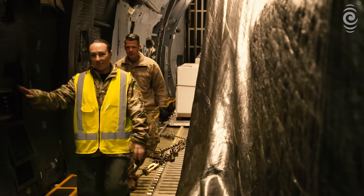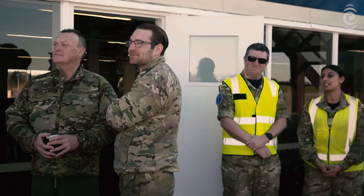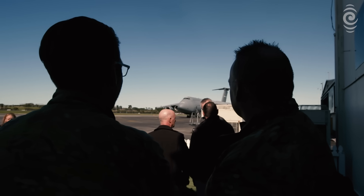Before crews deploy on any mission, we can load the environment, we can load weather, and they can actually go and practice their mission in a safe environment before they go and execute it in the aircraft.